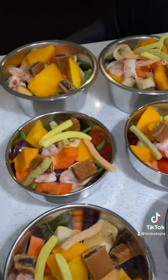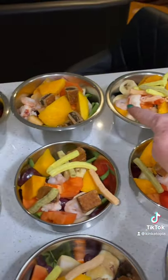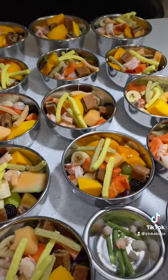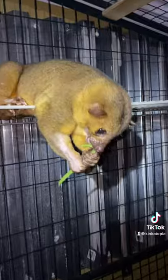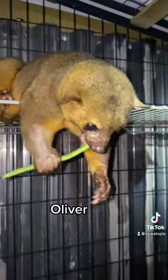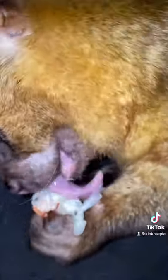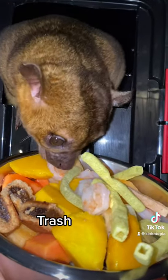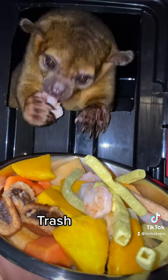All right, here's our final product. These bowls hold four cups and are meant for two kinkajus. These hold two cups and are meant for single kinkajus. We got a string bean. All right, here we go — go balls to the wall. Keep throwing stuff. You got your shrimp. Come on, take it. You got it.